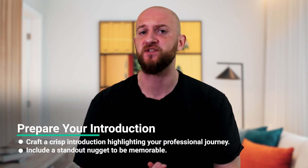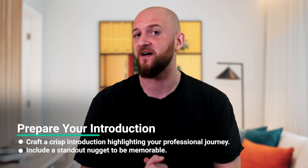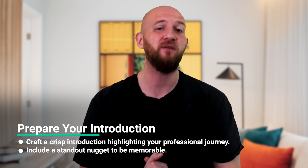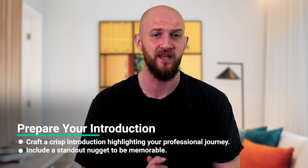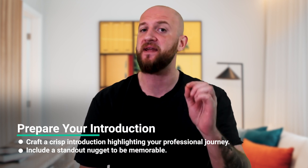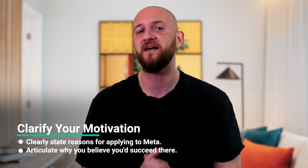I have five tips for getting through this round. The round starts off with typical behavioural questions such as 'tell me about yourself' and 'why Meta?' So firstly, prepare a crisp introduction of yourself and your professional journey. Make sure to include a nugget that helps you stand out and be memorable. Second, have a clear reason for why you're applying at Meta as well as why you think you would succeed there.